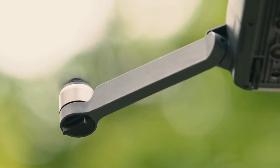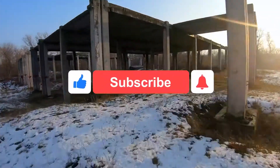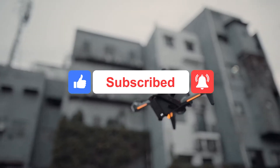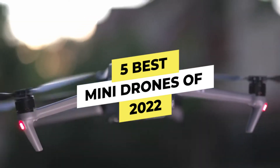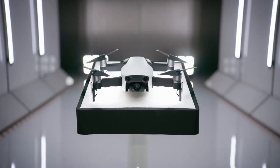Hey guys, how are you doing today? Before we proceed with this video, don't forget to subscribe to our YouTube channel and click on the notification bell to get updates on our exciting content. Here, we reveal the 5 best mini drones for 2022 on the market, based on ease of use, image quality, price versus performance, and situations they'll be used in.